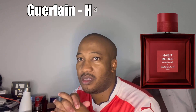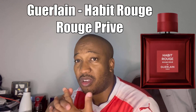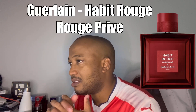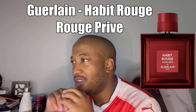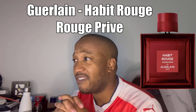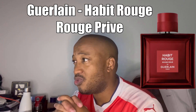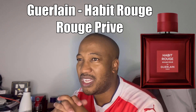Then the Habit Rouge Rouge Privé — rouge being red, as you can see the bottle says it all. Top notes are bergamot and ginger, a nice combination. In the heart there's iris and orange blossom — whenever I hear iris I'm very happy. In the base you've got vanilla, leather, and patchouli. Something very solid that I would definitely like to get my hands on. The Habit Rouge gets my attention more than the Platine Privé.